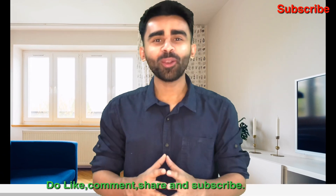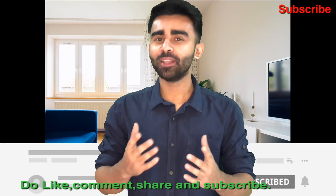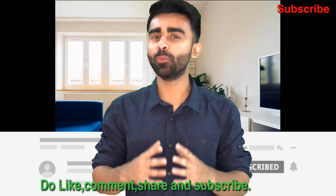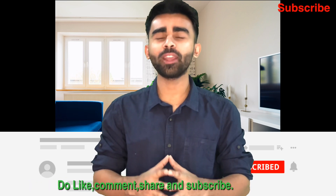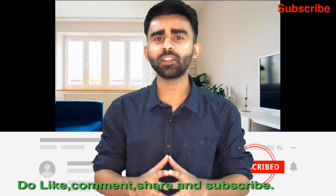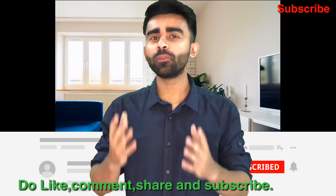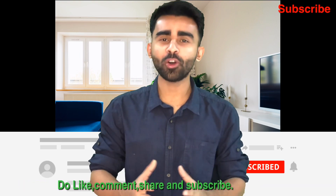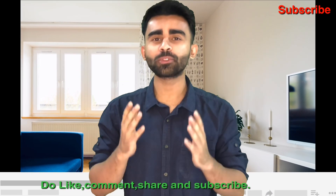That was all the information on BSc Nautical Science versus the DNS course. I hope I've cleared most of your doubts. If you still have questions, please comment in the comment section. Please don't forget to like, comment, and share the video among your friends, and do subscribe to the channel.